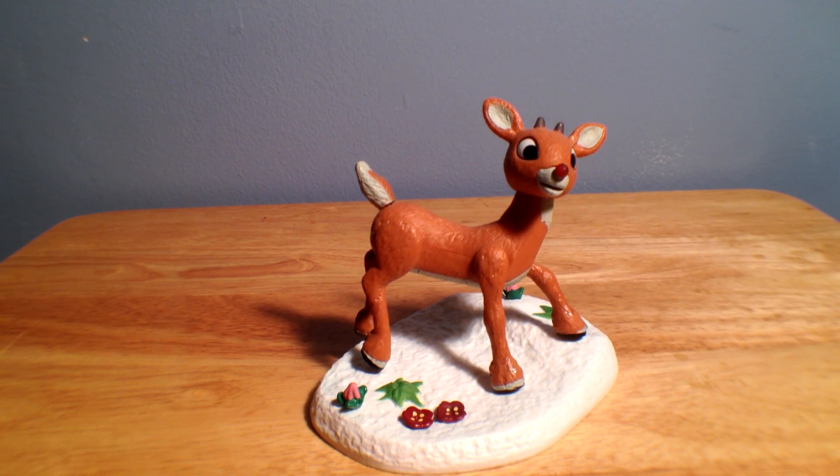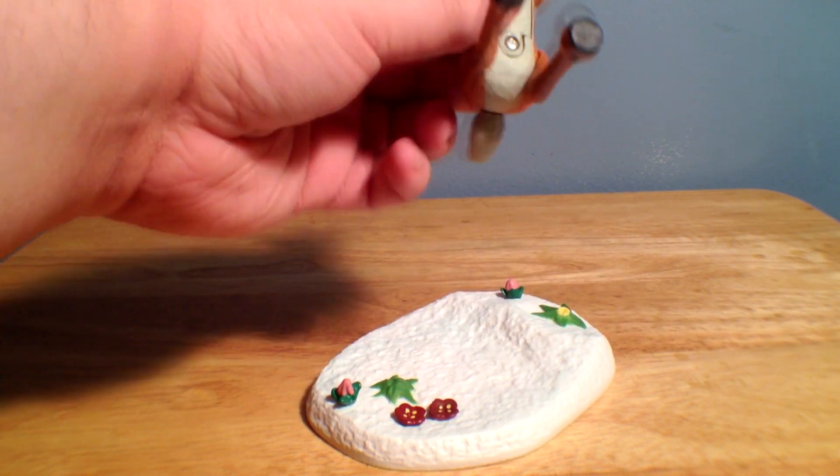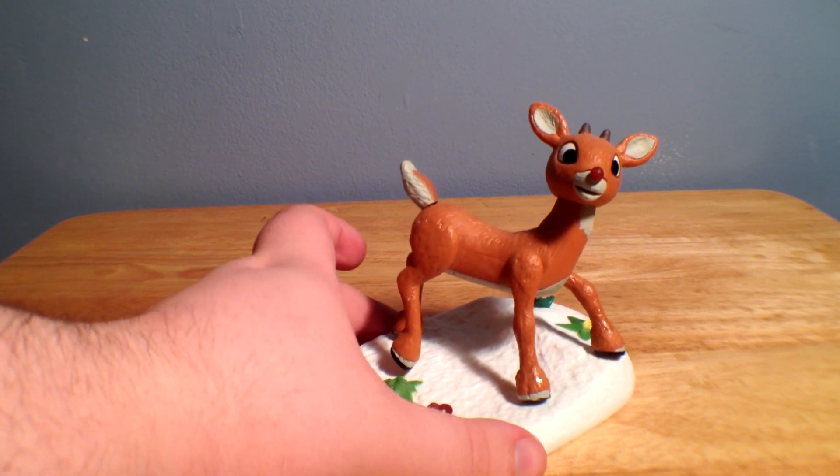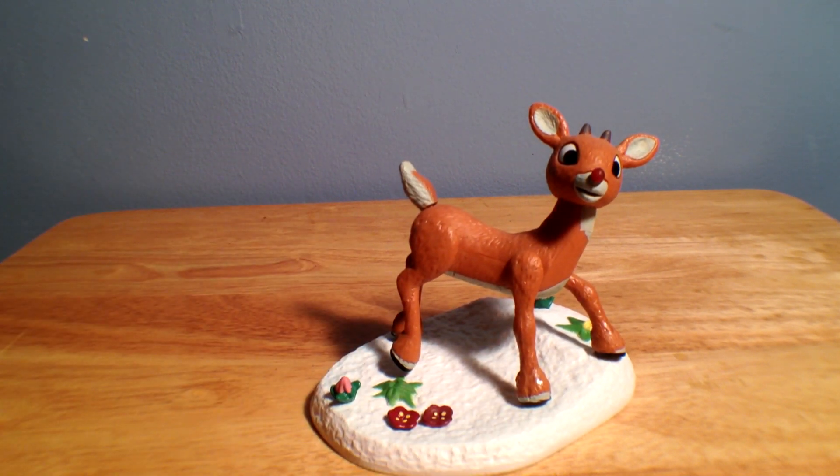$6 at CVS. I've only seen them at a couple of stores. Walgreens — I haven't seen them yet, but I would assume Walgreens may have some too. Maybe an Eckerd's or a Rite Aid or something. But CVS is where I got mine. At $6, I think it's worth it just to have a nice little version of Rudolph on your Christmas display. That's really all I want. So, thanks for watching, guys. Hope you have a great day, and I will see you around. Take care.